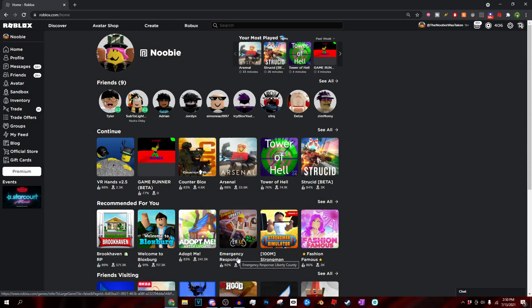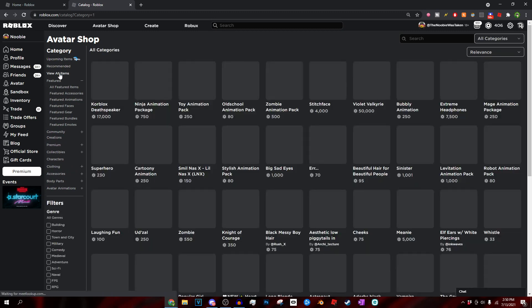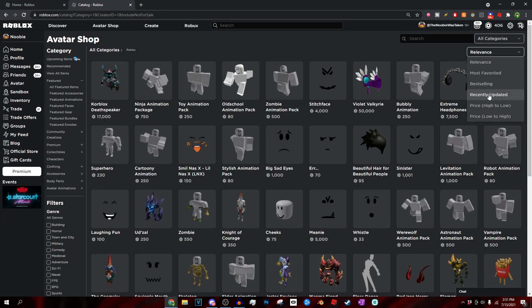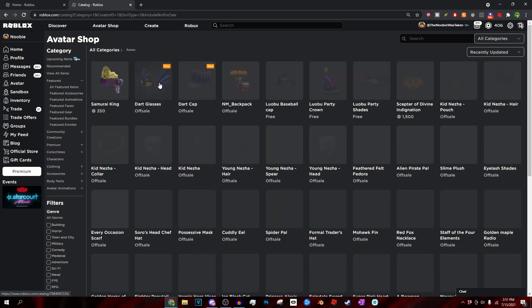We're loaded up on the Roblox homepage. As you can see at the top, we have the Avatar Shop. When we go to the Avatar Shop and press 'View All Items,' go to unavailable items, press 'Show,' then press 'Creator,' click 'Roblox,' and then go to 'Recently Updated' — it's going to show us all the new leaked Roblox items that have come out.